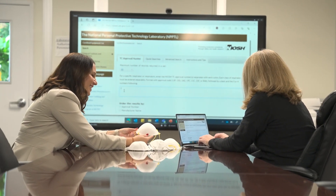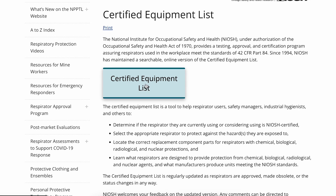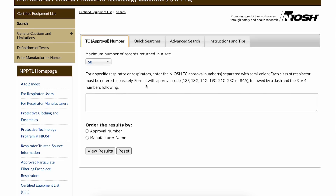We have a certified equipment list which is your go-to source as an industrial hygienist. If you want to confirm that a respirator is NIOSH approved and that producer has maintained that NIOSH approval, you can go to our certified equipment list, search by the TC number, search by the approval holders, and see all the approvals that they continue to maintain.